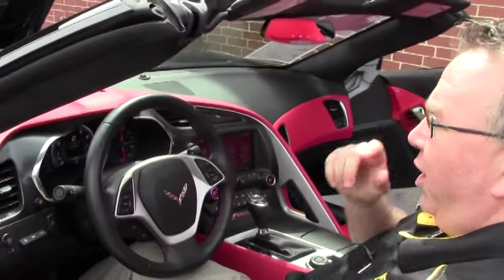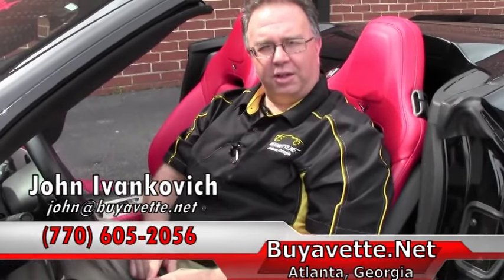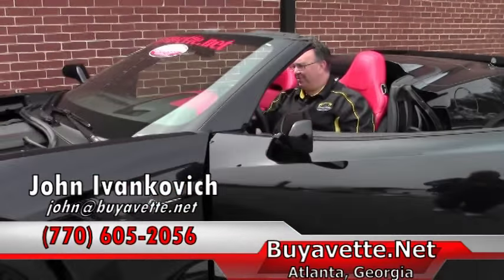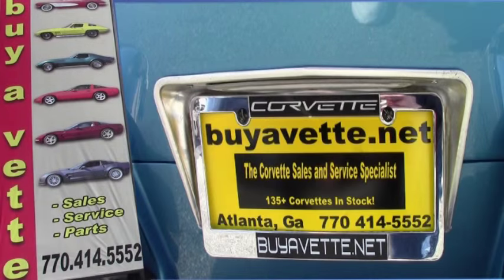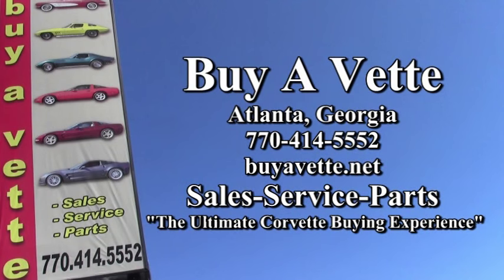So folks, give me a call for a completely loaded-to-the-gills C7 — absolutely stunning. 770-605-2056, or email john at buyavet. Let's go for a ride. We'll see you out on the road. We'll see you in the next one.